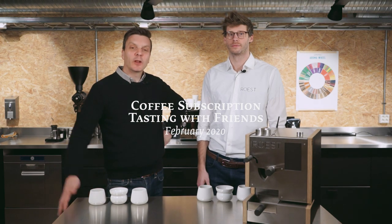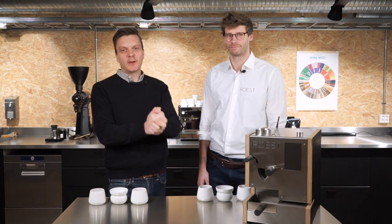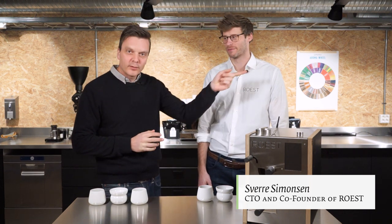Welcome to our February subscription video, tasting with my friend Svere from Röst. I never learned his name because he has a brother called Tron, and they're always together. They're next doors to our little lab. And what is Röst?